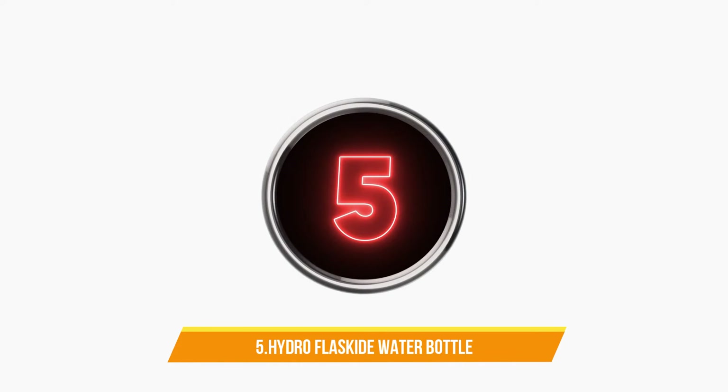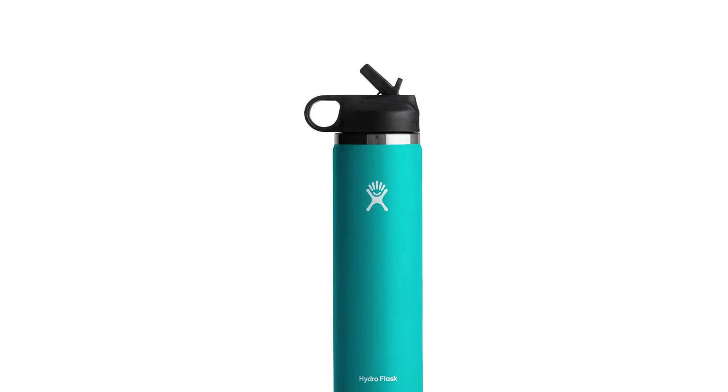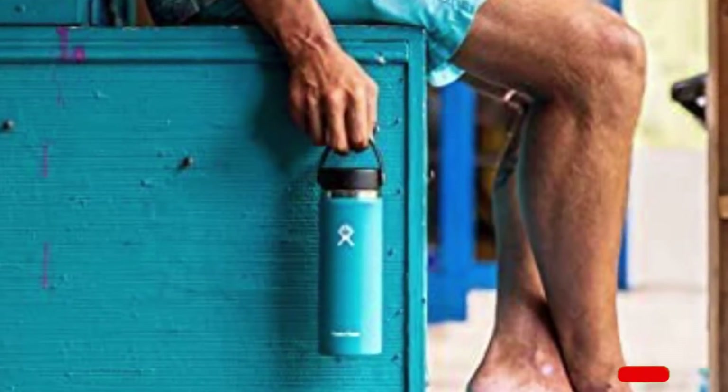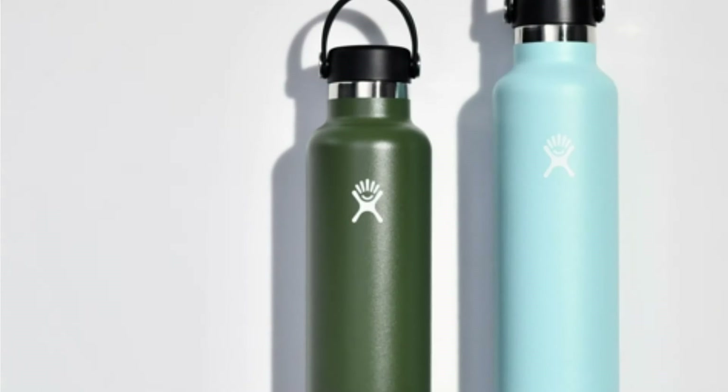Number 5: Hydro Flask Stainless Steel Reusable Water Bottle. Its carry loop makes the straw lid easy to transport and comfortable to carry. It features a honeycomb insulated cap for maximum temperature retention. This bottle is made with 18/8 pro-grade stainless steel to ensure durability. It keeps beverages cold up to 24 hours and hot up to 12 hours.